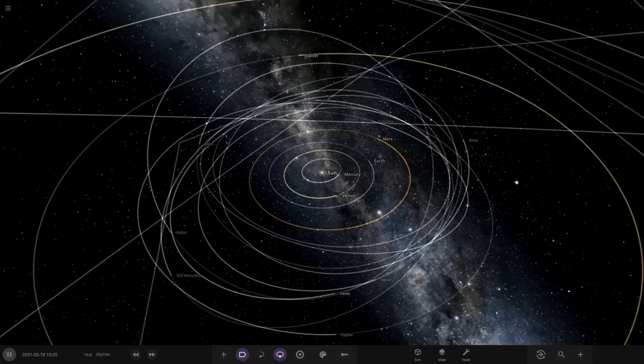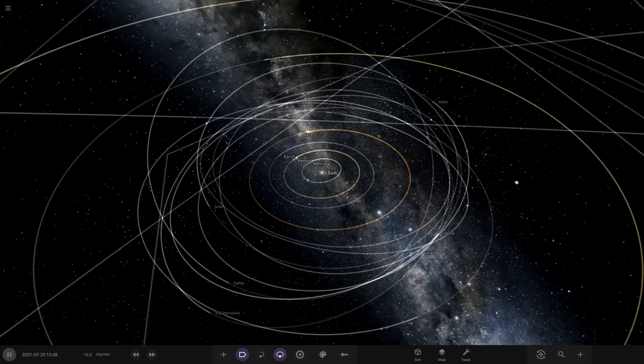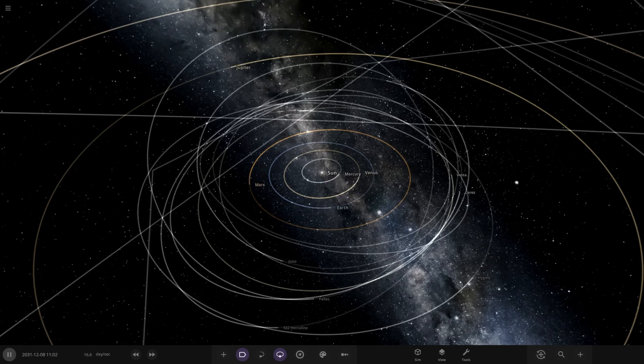Hello everyone and welcome back to another Universe Sandbox video. Today we're checking out another one of your simulations — this one is called 'Our Solar System 4.5 Billion Years Later.' This is from the user Gamerlover1118, so a massive thank you to them for sending this in.